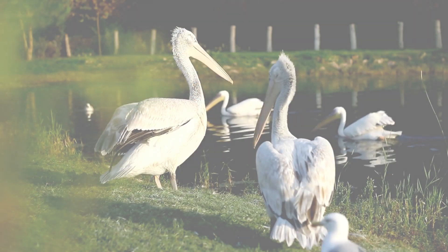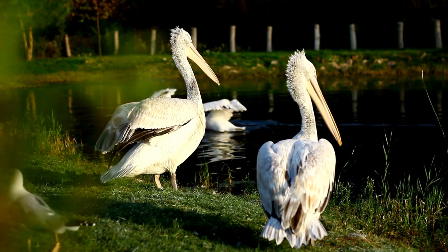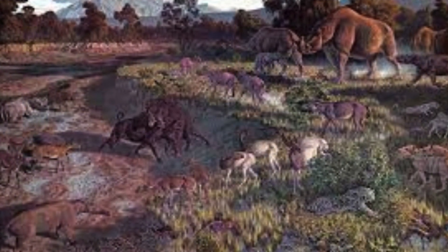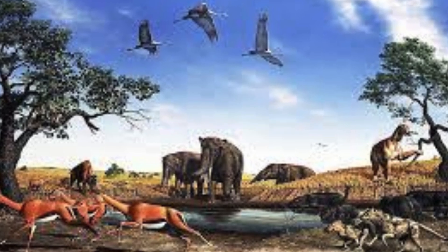The pelican is widely distributed in the world. It is believed that pelicans originated from the fossil of a tectonic bird known as the Progenus, which lived in the later part of the Oligocene epoch, approximately 23 to 34 million years ago.